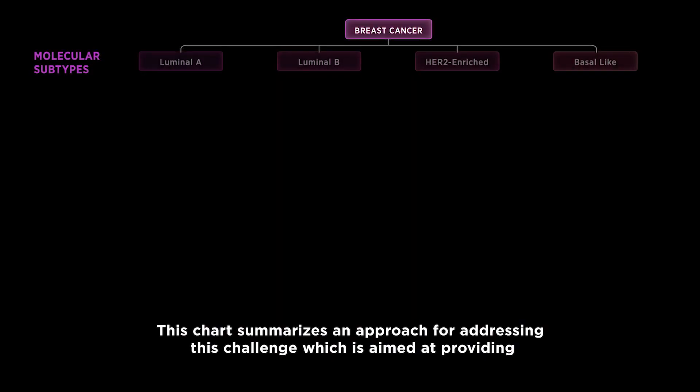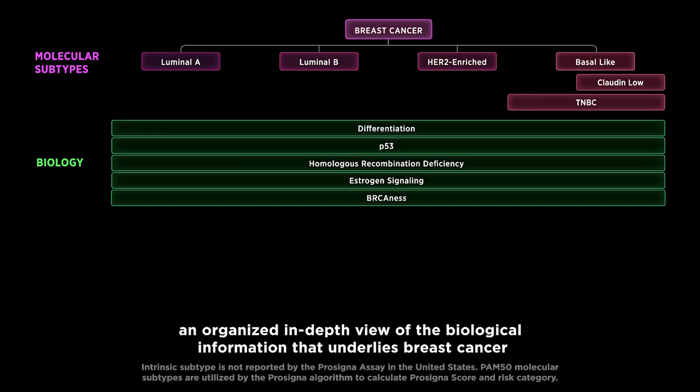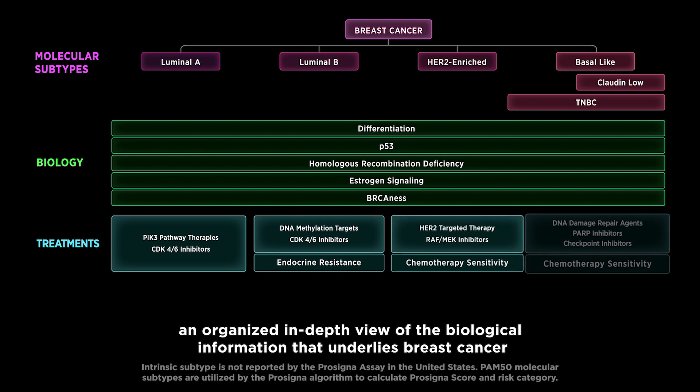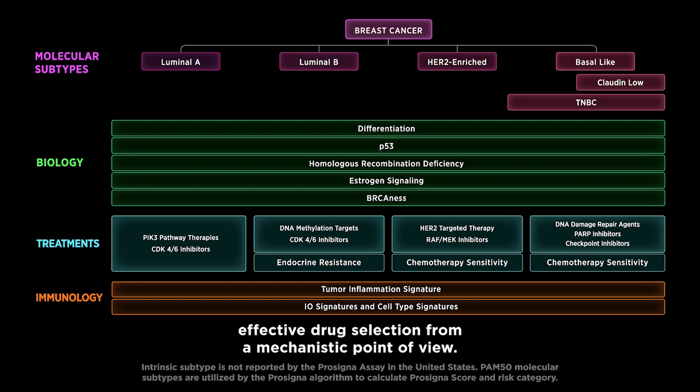This chart summarizes an approach for addressing this challenge, which is aimed at providing an organized, in-depth view of the biological information that underlies breast cancer that can be measured and integrated into one single test to further explore effective drug selection from a mechanistic point of view.